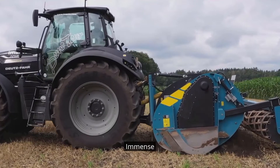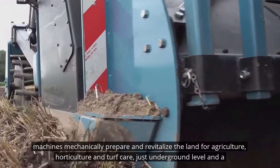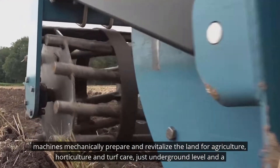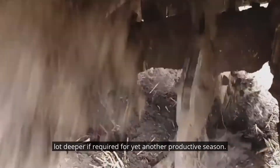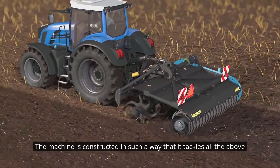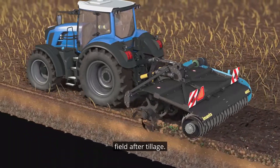IMMITS. Machines mechanically prepare and revitalize the land for agriculture, horticulture and turf care, just underground level and a lot deeper if required, for yet another productive season. The machine is constructed in such a way that it tackles all the above problems in one pass, thus avoiding the need to drive over the field after tillage.